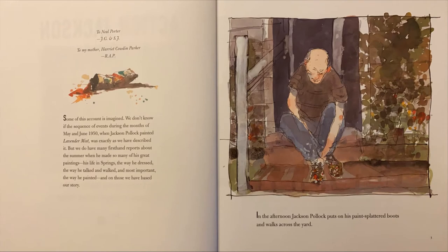Some of this account is imagined. We don't know if the sequence of events during the months of May and June 1950, when Jackson Pollock painted Lavender Mist, was exactly as we have described it, but we do have many first-hand reports about the summer when he made so many of his great paintings. His life in Springs, the way he dressed, the way he talked and walked, and most important, the way he painted. And on those, we have based our story.